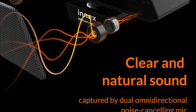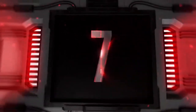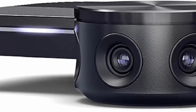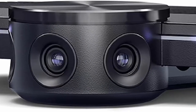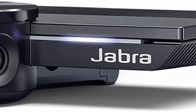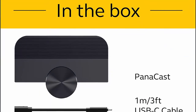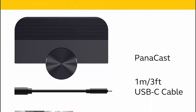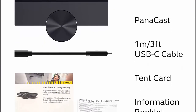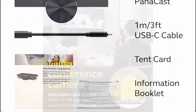Number 7: Jabra PaniCast — intelligent 180-degree panoramic 4K huddle room video camera with full room coverage, easy to set up, wide-angle webcam for business and distance learning. Jabra PaniCast is engineered to be the world's first intelligent video conferencing camera, with three 13-megapixel cameras and real-time video stitching. You get full 180-degree coverage for a natural view of all participants.